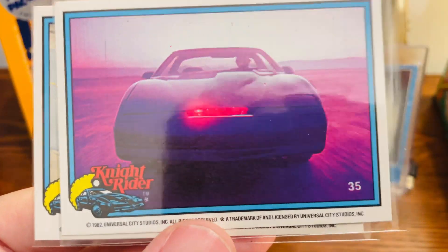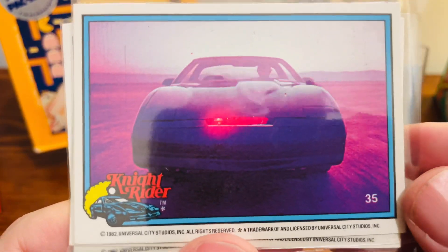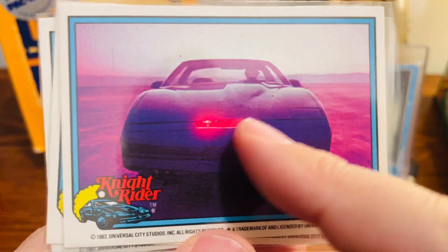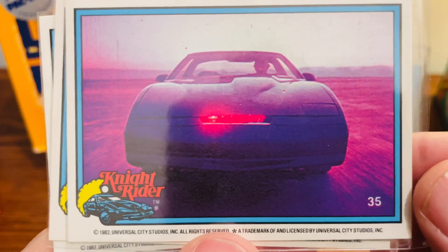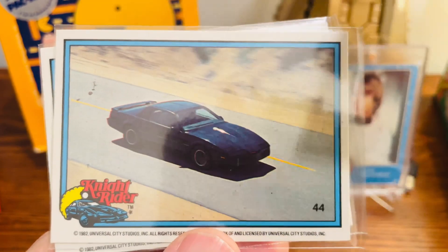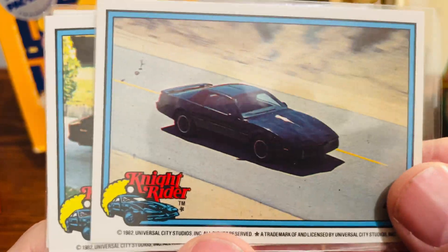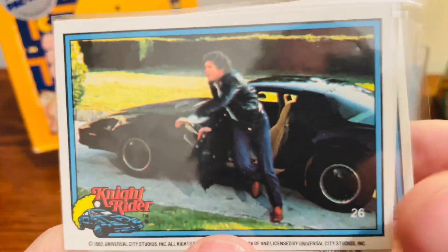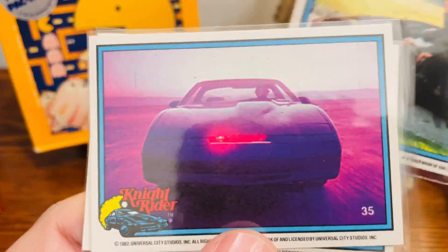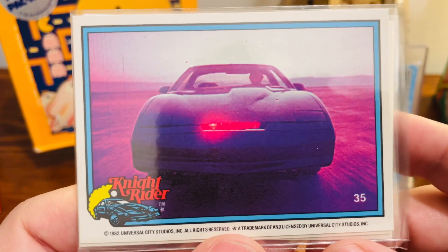How awesome is this card? It's from the beginning scene of the show when they're introducing everything. You have the red beam right there on KITT — just a great looking card. And super happy with the condition of these cards too. And then we have another shot of KITT driving down the road. Just some absolutely fun cards. These cards are just like any of the movie and TV show cards from that era where they just took little clips of the images from the show themselves.